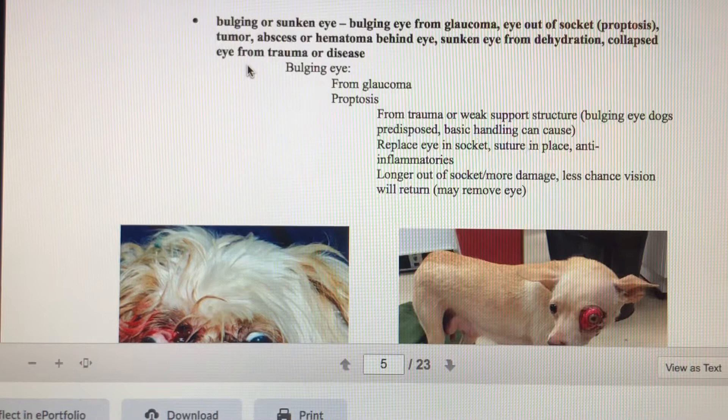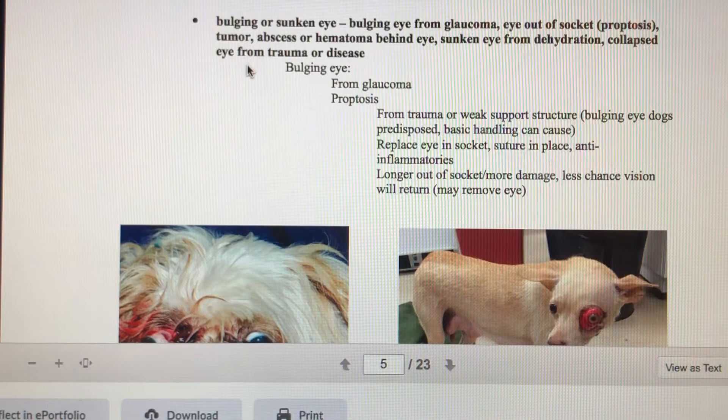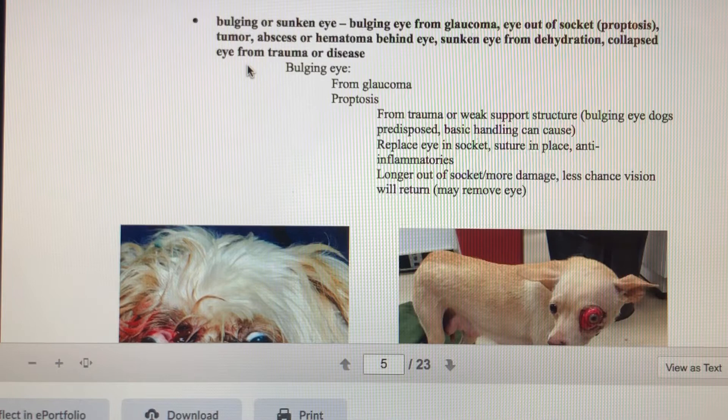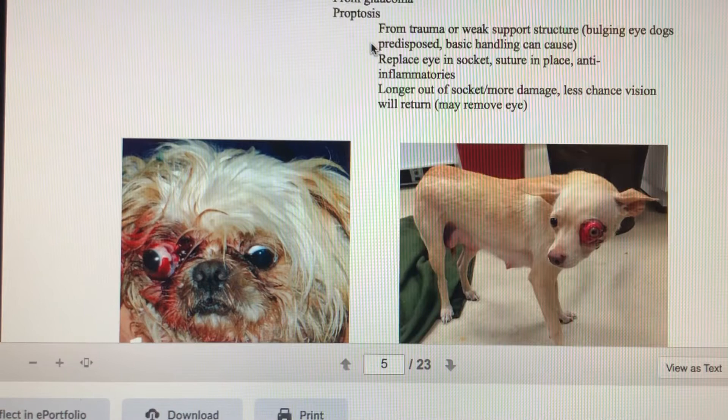Other reasons for a bulging eye include a tumor, abscess, or hematoma behind the eye. An abscess is a pocket of infection and pus; a hematoma is essentially a bundle of blood. Sunken eyes are often due to dehydration — very common in old cats. If there is trauma where the eye has collapsed, it will also appear sunken.